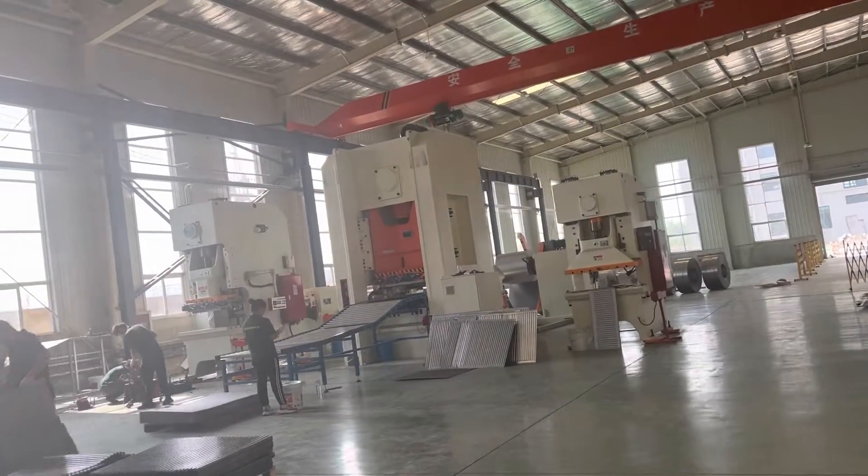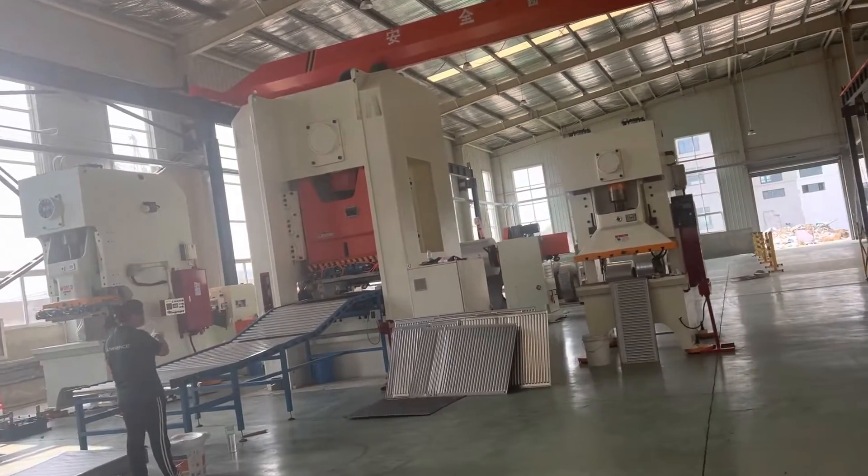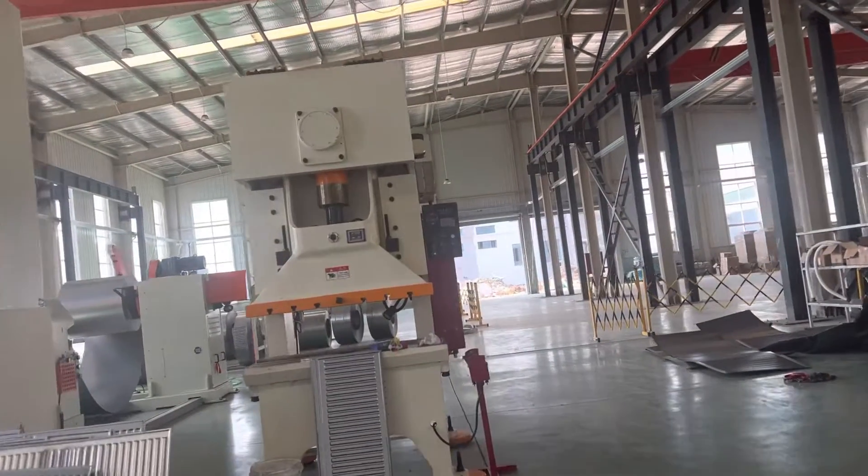This is the TT. The machine is going to work now. You can have a look at our machine.